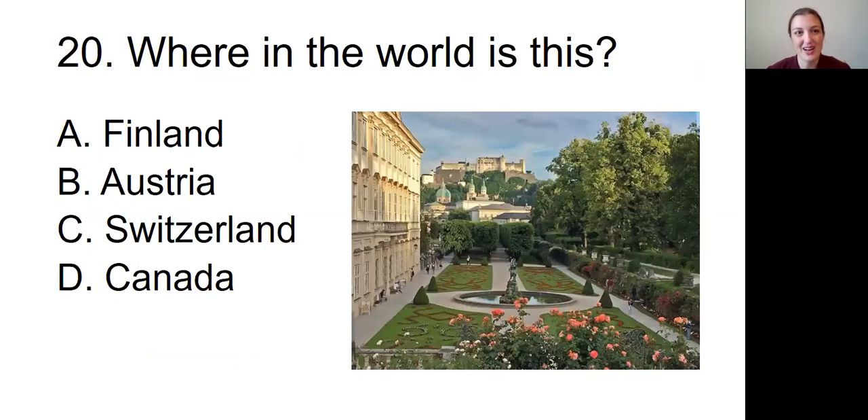Question number twenty, our final question: Where in the world is this? The picture we're looking at is a long, beautiful garden with lots of flowers around it and a fountain in the center, surrounded by lots of older-looking beautiful buildings. Is this A, in Finland; B, in Austria; C, in Switzerland; or D, in Canada?